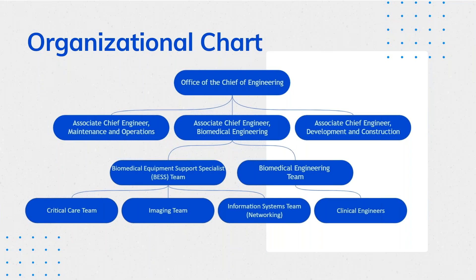We're actually under the office of the chief of engineering. Under him there are three different chiefs: the chief of maintenance operations, the associate chief of development and construction — known as the chief of projects at our site — and our chief of biomedical engineering. Under that, you have two different teams: the biomedical equipment support specialist team, which is also our technicians team, and the engineers team, where the clinical engineers are — where Ian and I work.